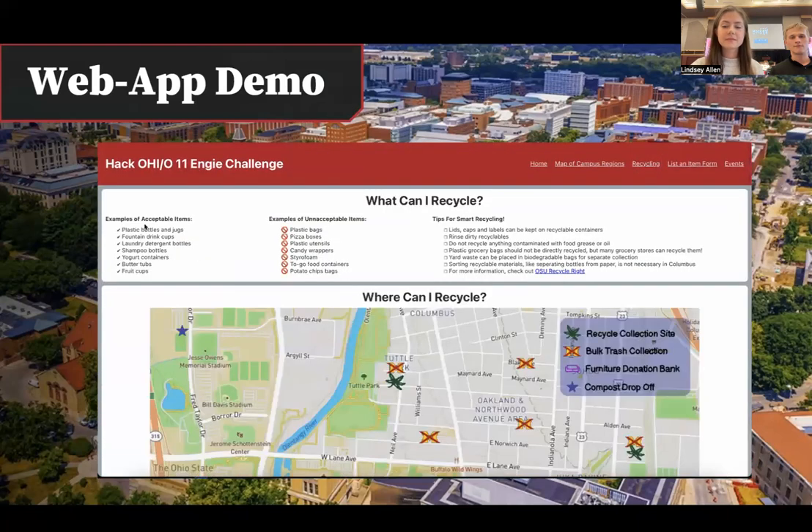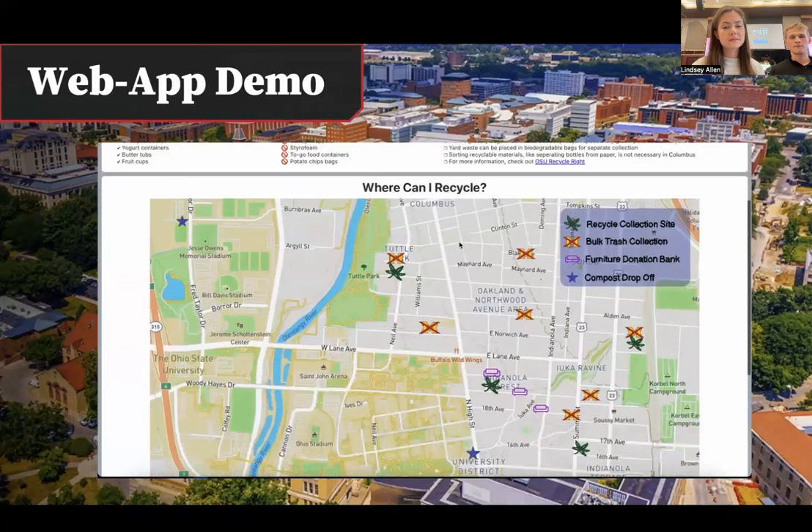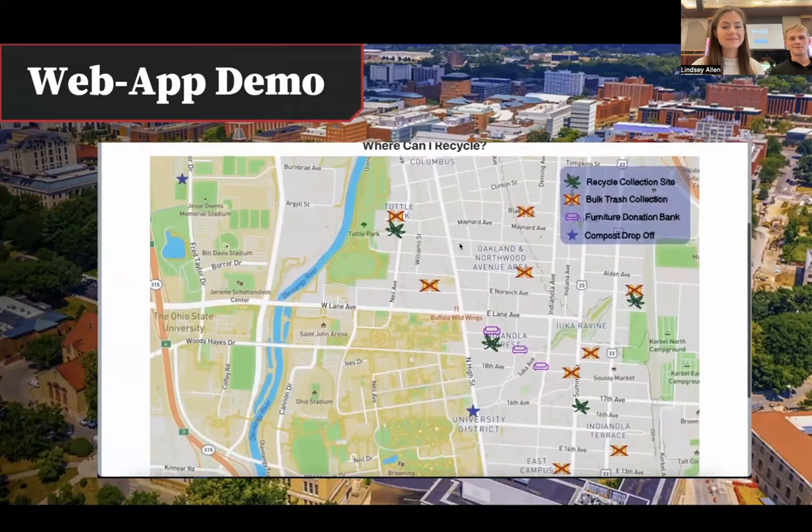Under the recycling tab, you can learn about things that you can recycle, can't recycle, and some smart tips for recycling. Additionally, there's a map to show you where to recycle things.